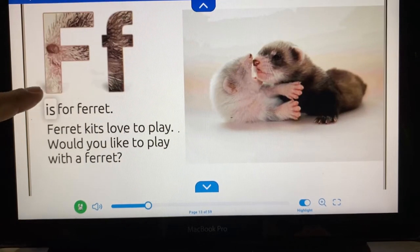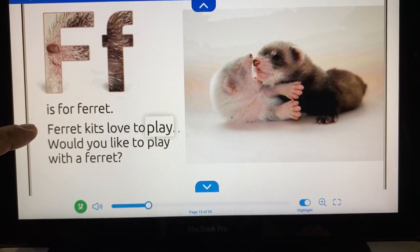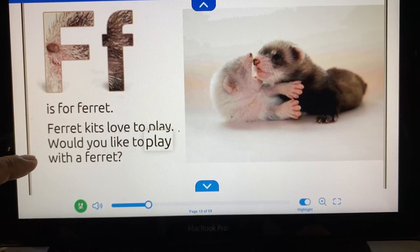F is for ferret. Ferret kids love to play. Would you like to play with a ferret?